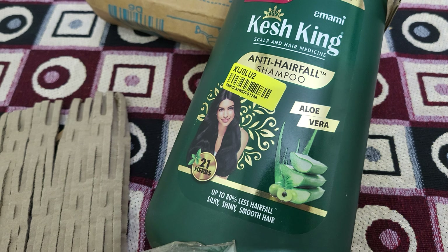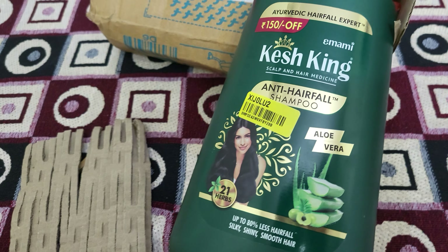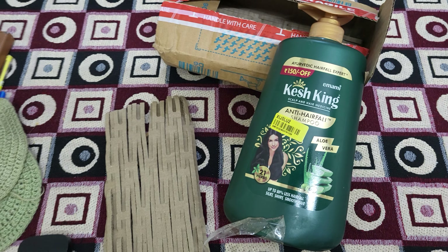It has a very strong fragrance — it is not a light fragrance, it is strong. I have seen many herbal products and this one is strong.